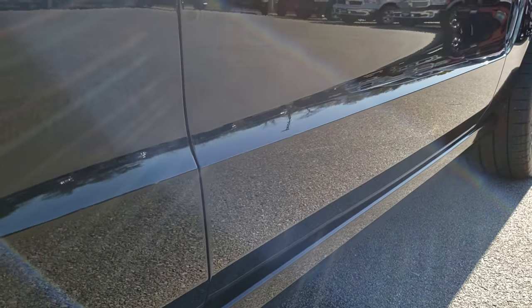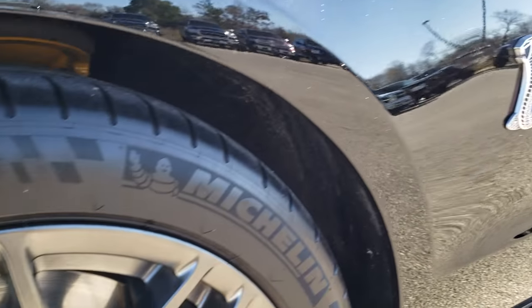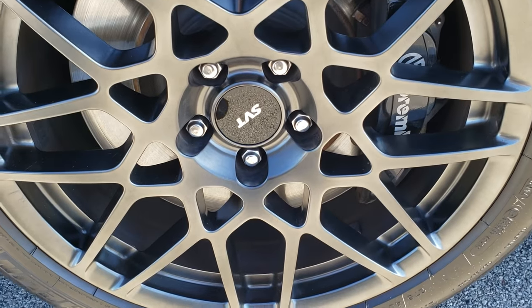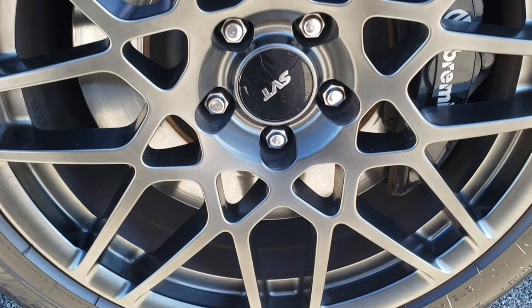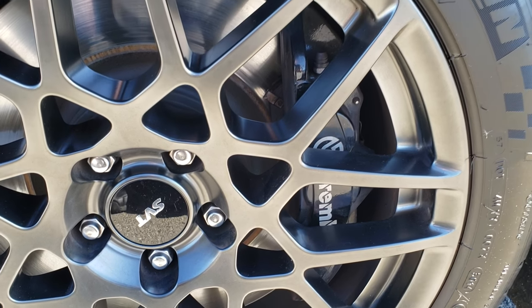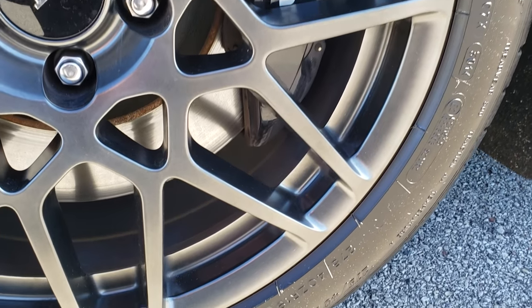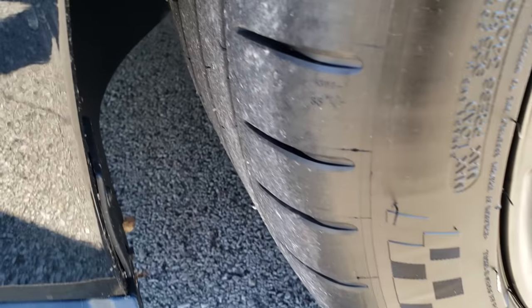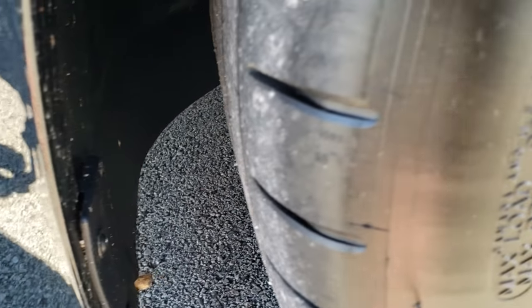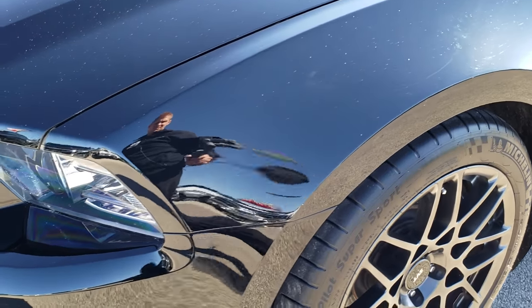Very, very clean down this side of the car. Does have the Cobra on the side there. It has the SVT performance package which gives you the painted alloy rims here — these are 19 inch rims. You got the Brembo brakes of course, and this one has Michelin Pilot Super Sport 275/40 R19 tires. These tires have a very good amount of tread left — I'd say 60 to 70% of the tread left on those tires.